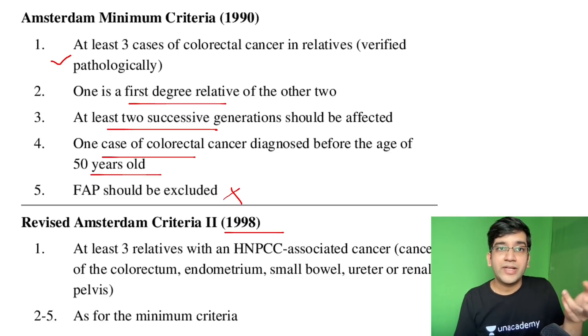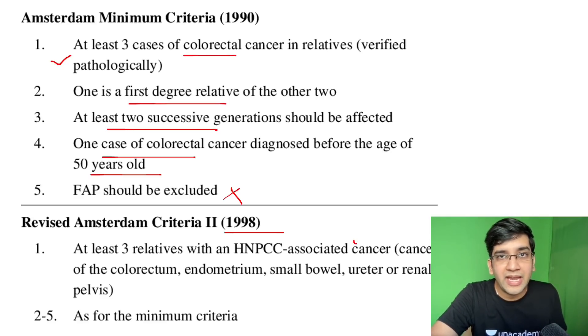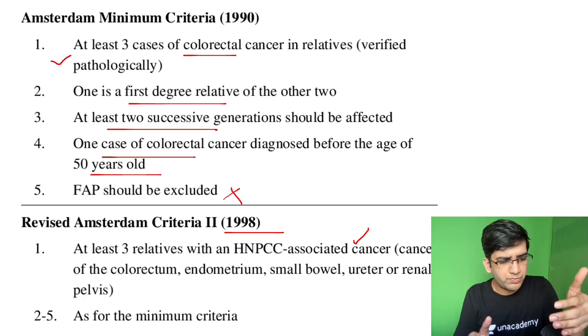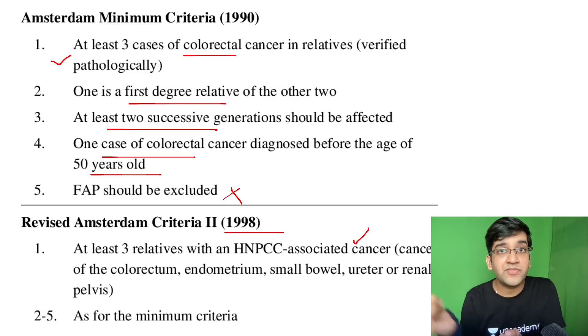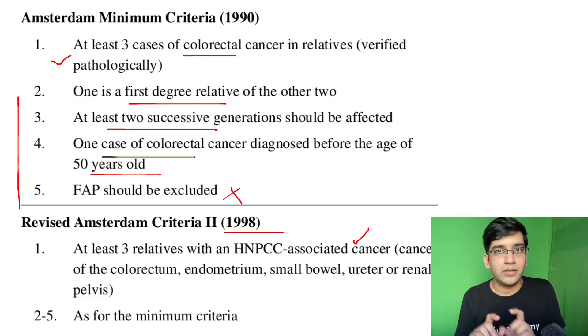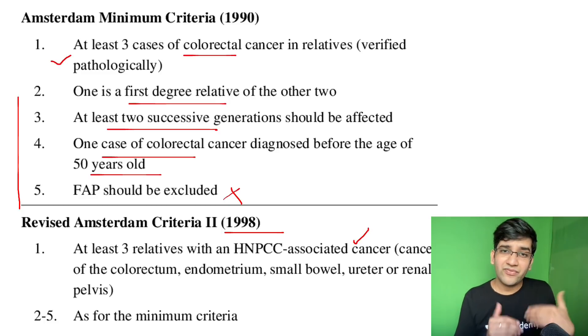This was the older criteria. In 1998, eight years later, they expanded it — not just colorectal, but any cancer related to HNPCC. One person can have colorectal cancer, and the same family having endometrial cancer also comes under HNPCC. Ureteral, renal pelvis — any cancers of that sort. Allied cancers along with colorectal, in a first-degree relative in successive generations, one identified before age 50, and FAP excluded. That's a very old one.